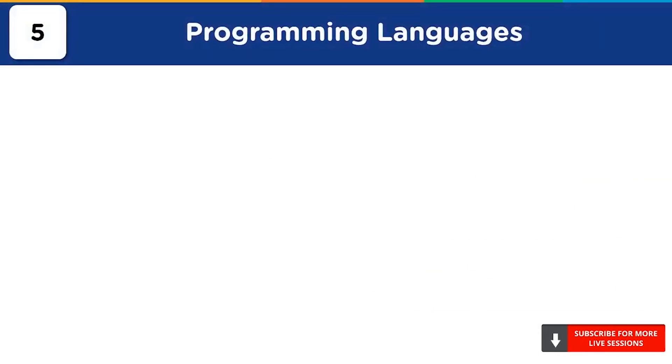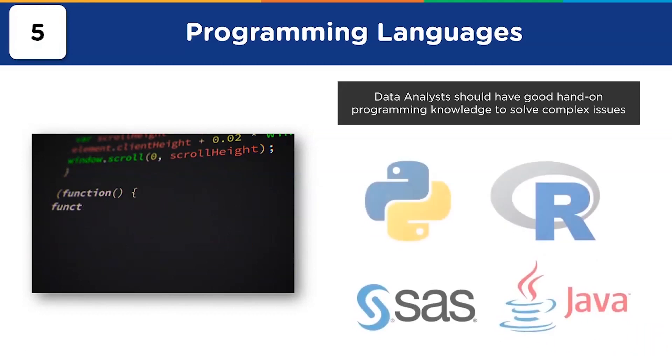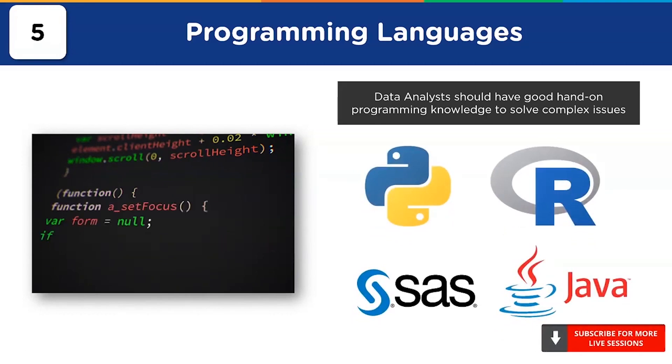At number 5, we have programming languages. Data analysts should have excellent hands-on programming knowledge for solving complex business problems. They need to know programming languages such as Python, R, SAS, and Java. Python and R are the most widely used languages in the field of data analytics and machine learning. Both are open-source and easy to learn and implement. Python has built-in mathematical functions, regular expressions, and libraries like Pandas, NumPy, Matplotlib, and Seaborn for data analysis.